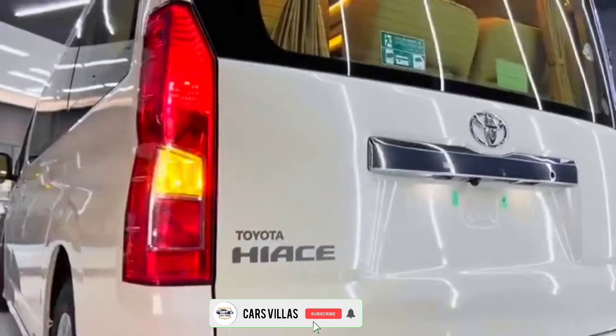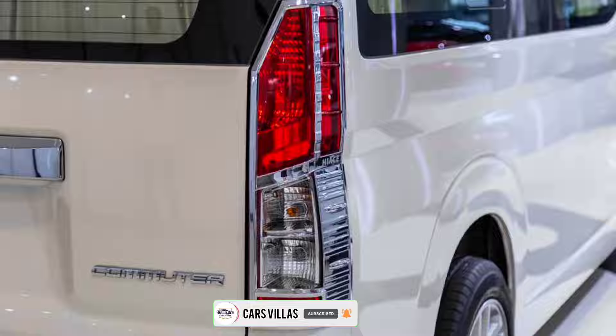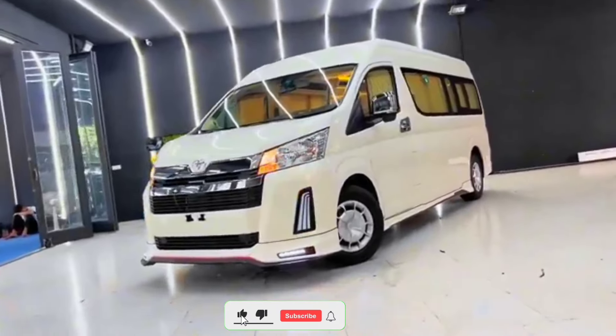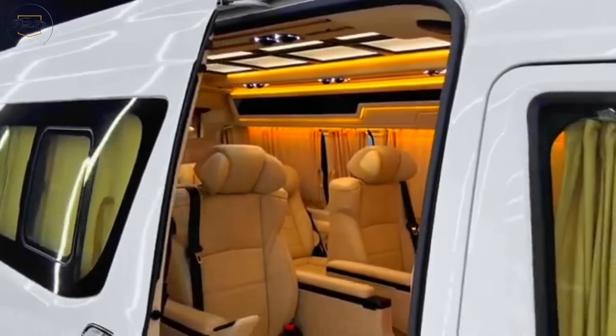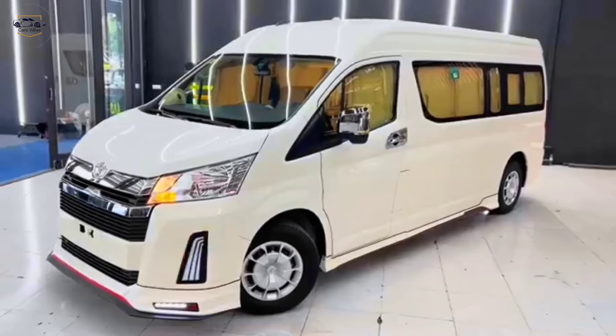Hey everyone, and welcome back to the channel. Cars Villas today, we're getting a first look at the highly anticipated all-new 2024 Toyota Hiace Commuter. This legendary people mover has been completely redesigned to offer more space, comfort, and functionality for your business needs.